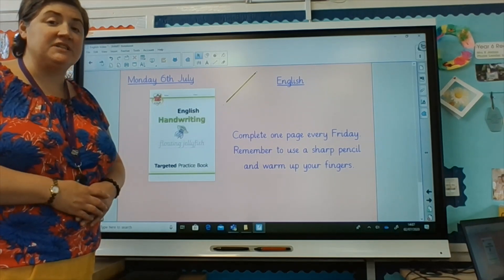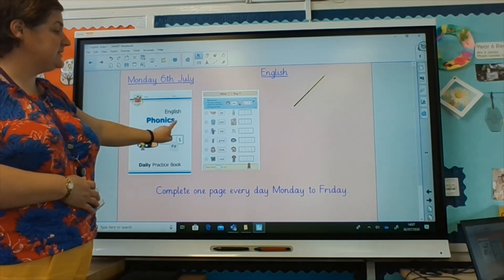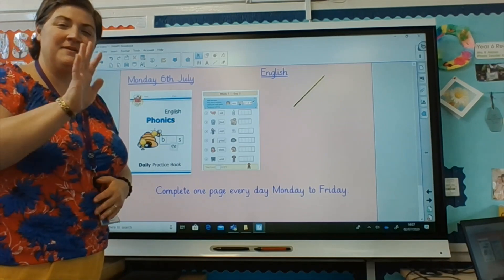But remember, if you have a phonics book that looks like this one, you complete each one of those Monday to Friday. Have fun. Bye bye.